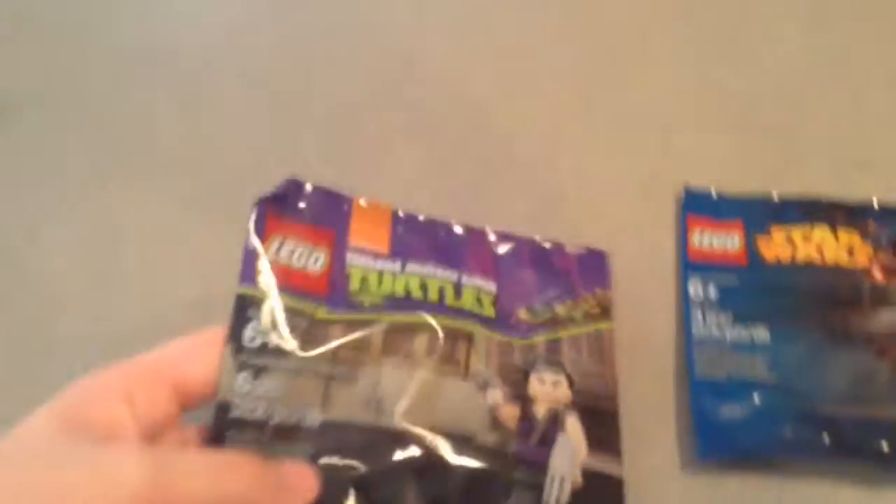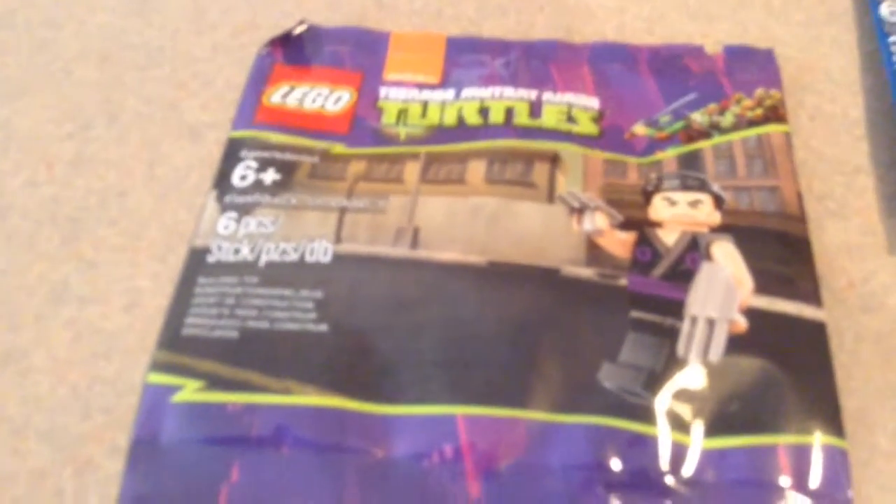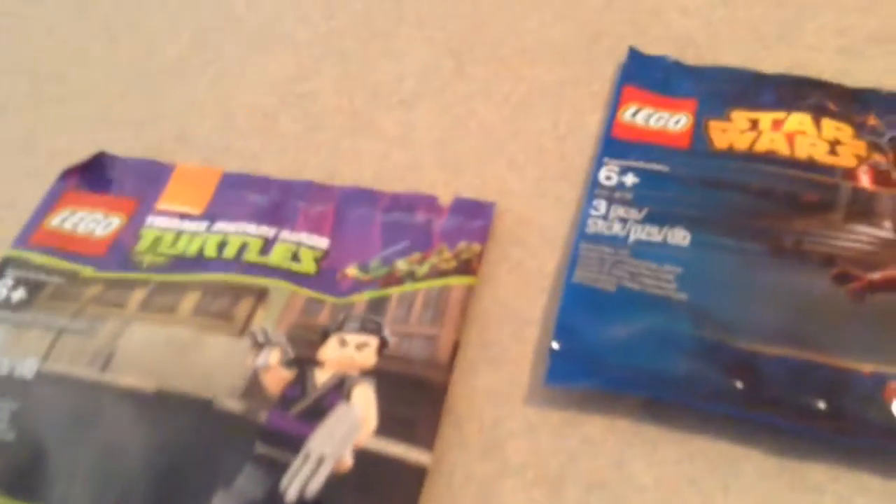First thing is off eBay — I got another Flashback Shredder Polybag. I think it was only $3 or something. I had like 5 or 6 of these in my watch list and then they all went up to like $8 to $10. I don't really need that many, so I didn't get them. I only need a couple, so I just got the one that was cheapest at around $3.